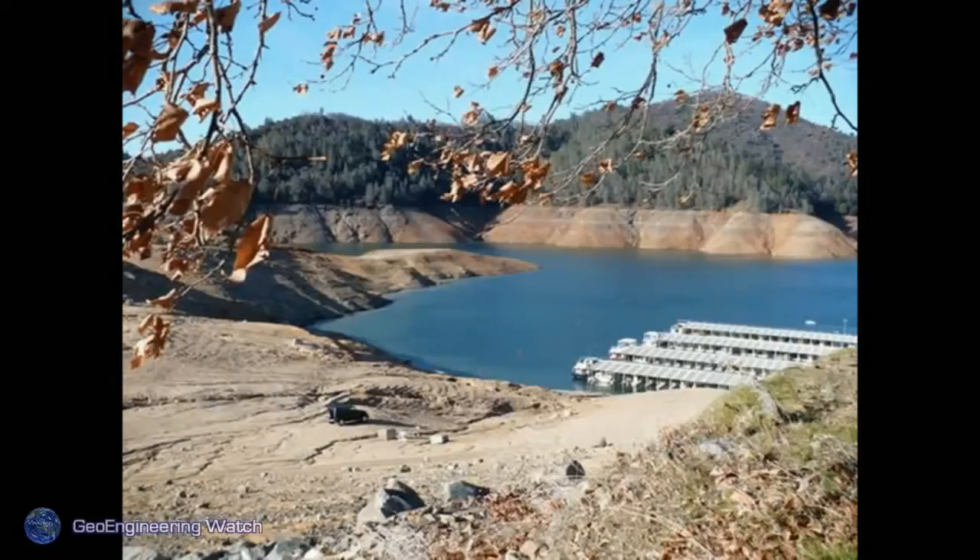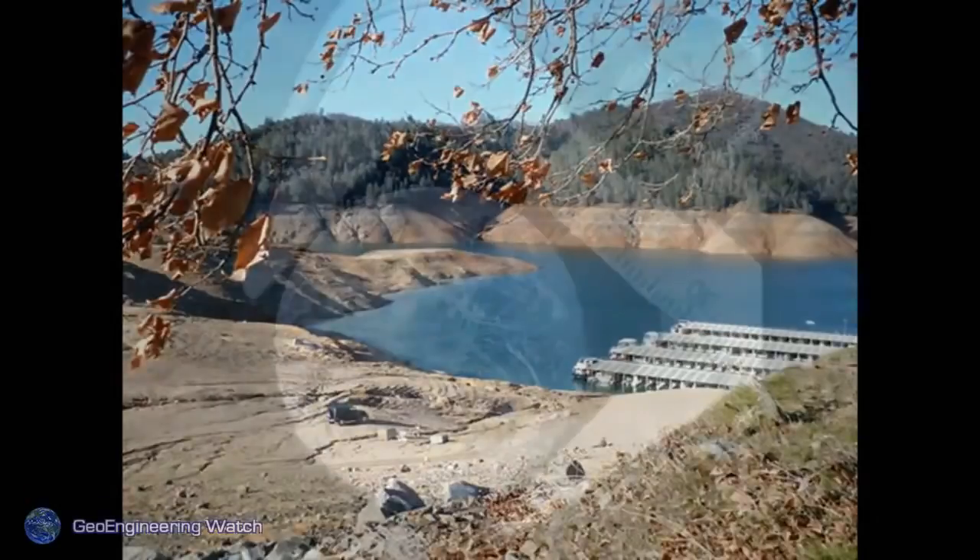We see more and more reservoirs like this that are dry or going dry — exactly what we would expect with geoengineering, and exactly what we have.